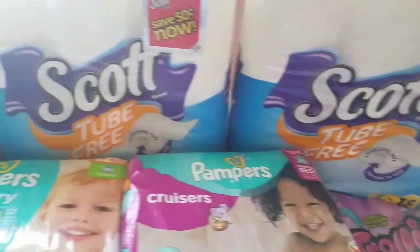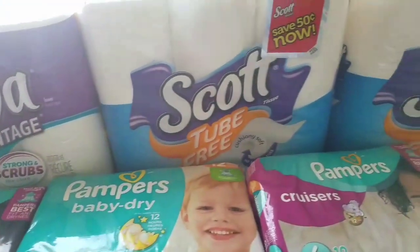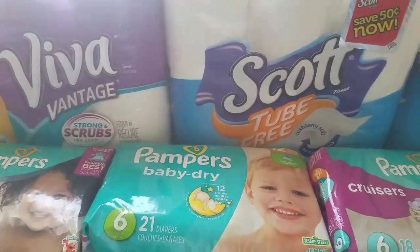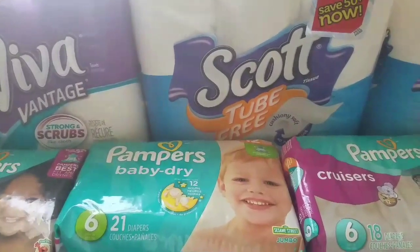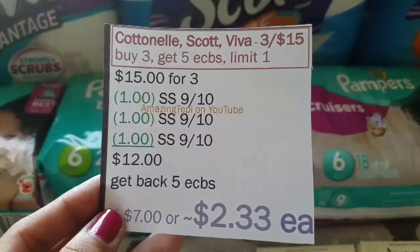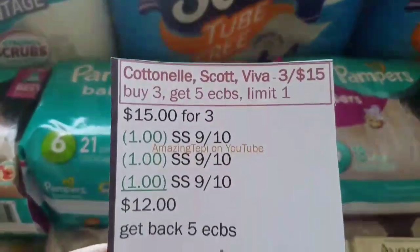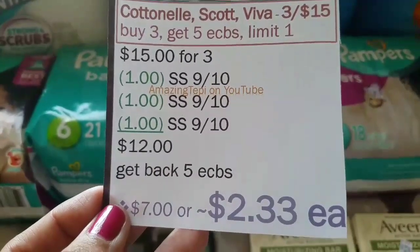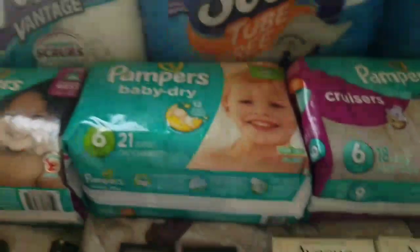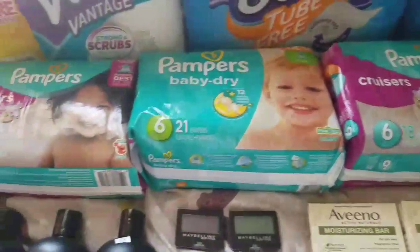Next, paper products — Cottonelle, Scott, and Viva. My store was out of Cottonelle, so I got Viva and two Scotts. They're on sale three for $15; when you buy three you get $5 ECBs, limit of one. We have $1 off one manufacturer coupons in Smart Source 9/10 for each brand. After all three coupons you pay $12 out of pocket, get back $5 ECBs, for a total of $7 — about $2.33 per pack, which is a great price for paper products.